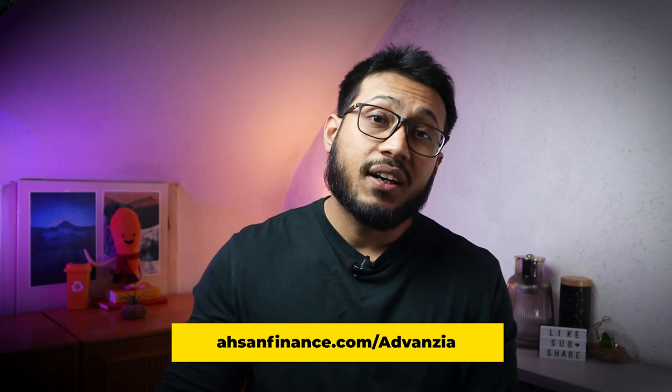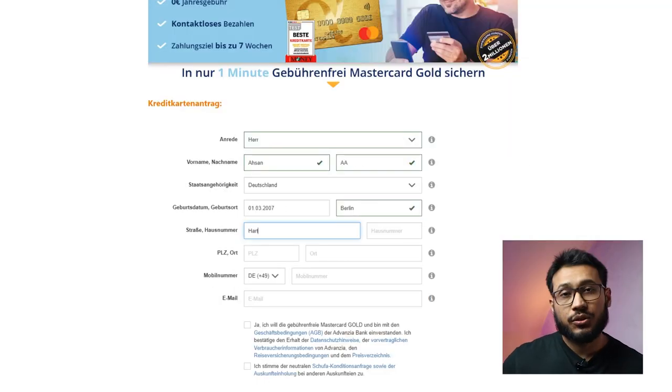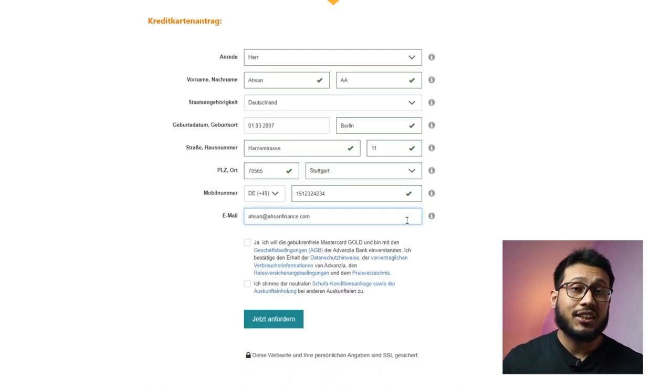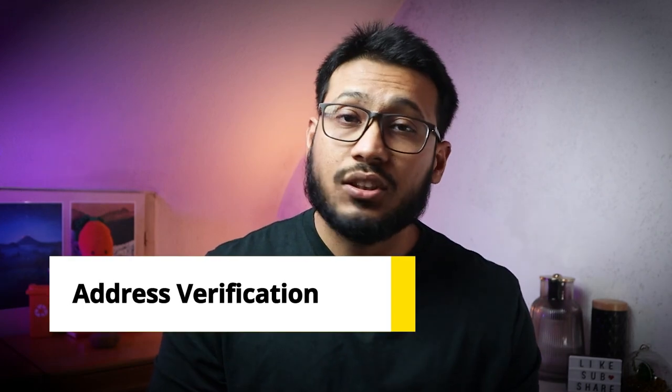I remember the first time I heard about this credit card back in 2016. I registered for it after a couple of days and got the card within a week or so. The sign-up process is very simple — just click the link in the description, fill out your details, and click submit. That's the whole registration process. Advanzia bank will mail your credit card to your German address within 28 days, which will serve as a verification of your address.